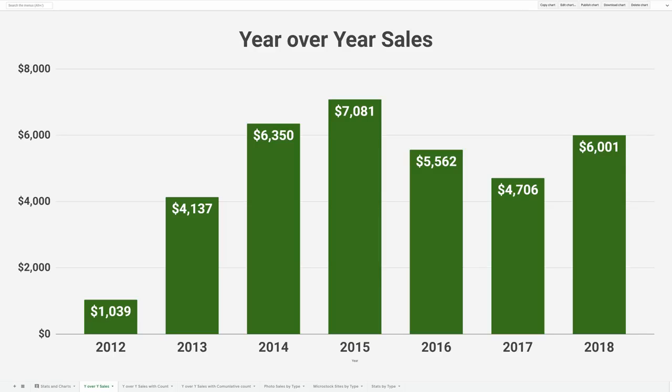This is how the $35,000 breaks out year over year. You can see that when I started, my first year I only made about $1,000. Then it continued to increase over the next four years until 2015, when I reached the high of $7,000 a year, and there was a bit of a decline that's starting to rebound now.